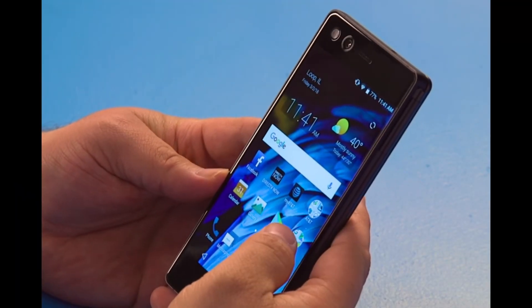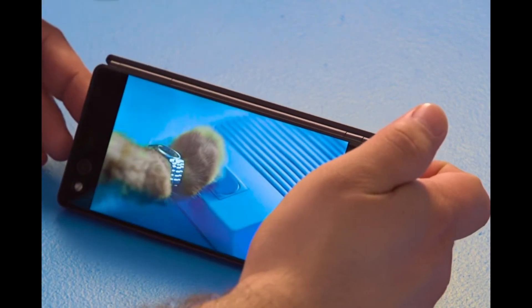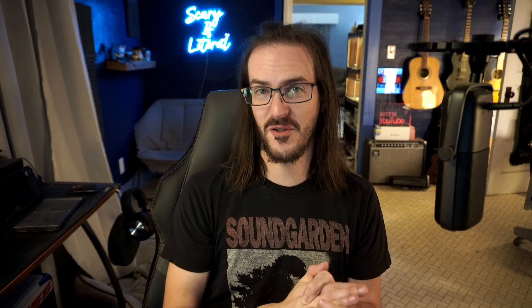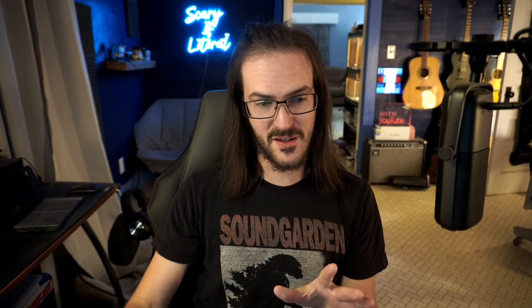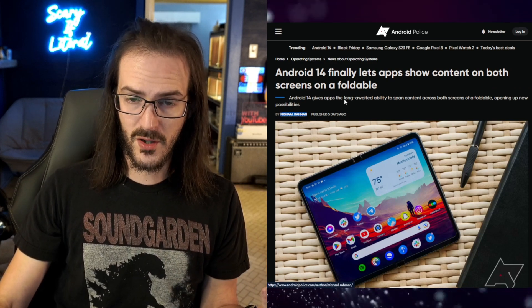Unless you count the ZTE Axon dual-screen devices from about 10 years ago, which had the ability to natively mirror one screen onto the other. I don't know why it's taken this long for this sort of thing to arrive on other devices, or why Microsoft couldn't bake something like that into the Duo. But let's talk about today's news story, because this is finally somewhat being addressed.